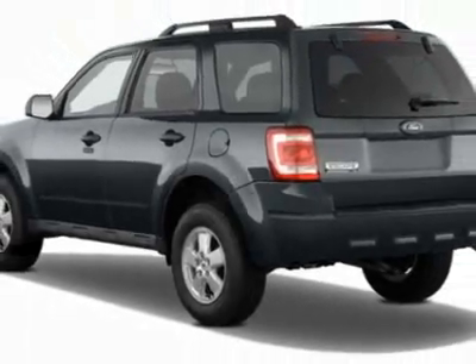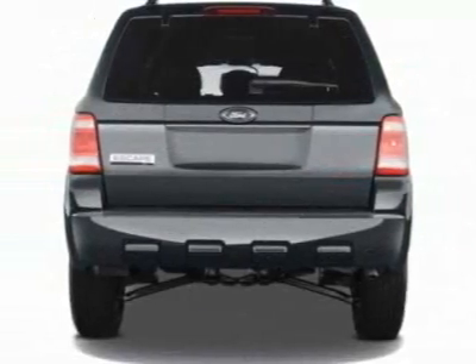This Escape boasts a 2.5 liter inline 4 engine and has a 6-speed automatic transmission.